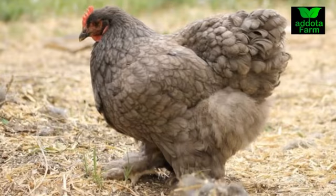Number three is the Orpingtons — they are also very good at brooding. They will hatch your eggs and nurture the chicks for you. Number four is the Cochins, which are also very good at that. These names might sound new to you, but outside the country we have a lot of them. To get them in Nigeria you'll need to import them, as we don't have all these breeds here yet, though Brahma are being reared little by little.